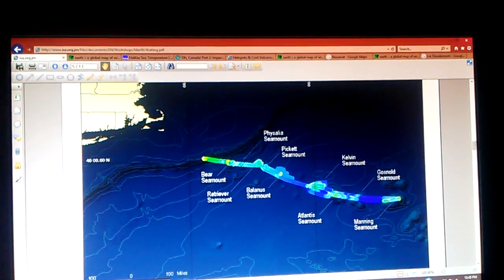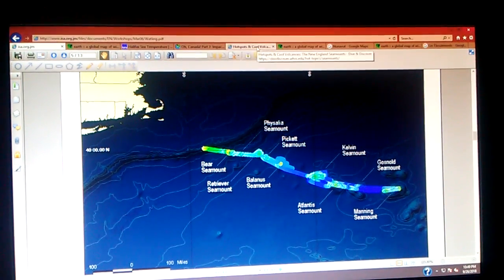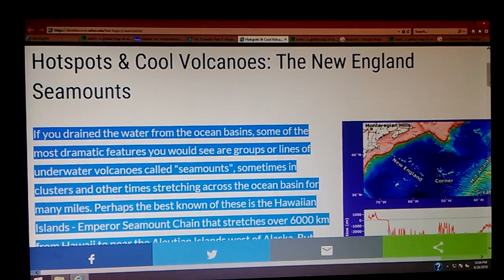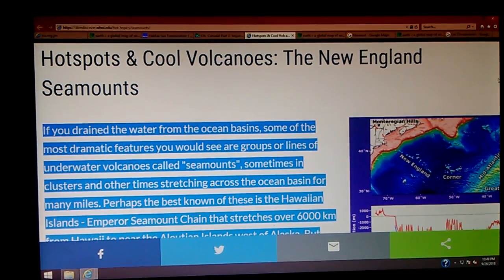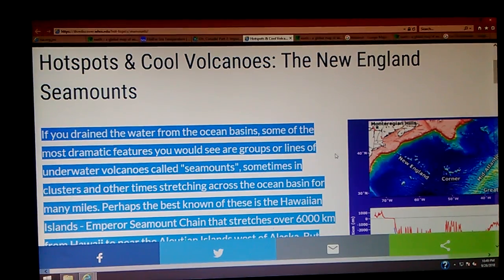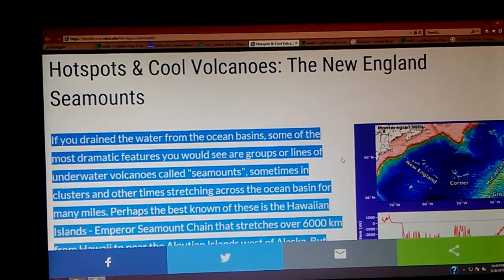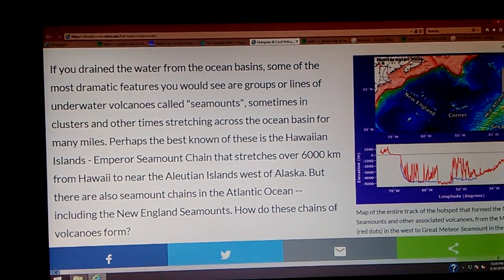This is a PDF document from ISA.org. I'm going to jump over to this article and do some reading — sorry in advance. We're at the Woods Hole Oceanographic Institute with this article, 'Hotspots and Cool Volcanoes.' If you drain the water from the ocean's basin, some of the most dramatic features you would see are groups or lines of underwater volcanoes called seamounts, sometimes in clusters and other times stretching across the ocean basin for many miles. Perhaps the best known is the Hawaiian Islands Emperor Seamount Chain, stretching over 6,000 kilometers from Hawaii to near the Aleutian Islands west of Alaska. But there are also seamount chains in the Atlantic Ocean, including the New England seamounts.